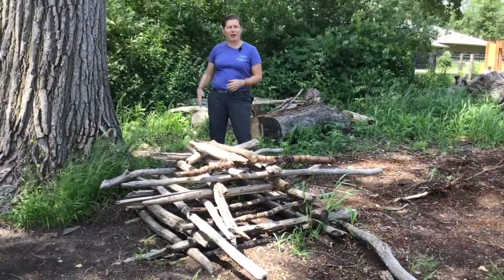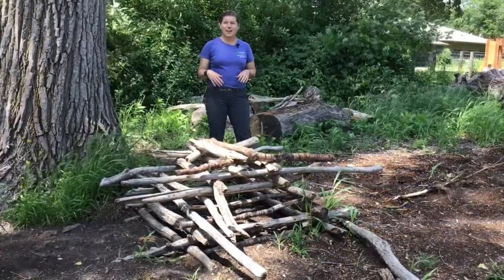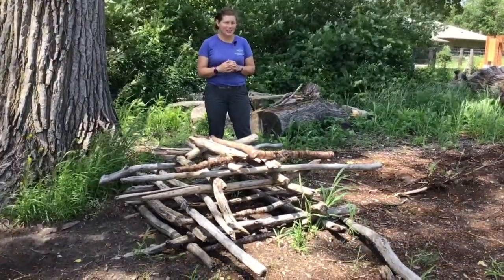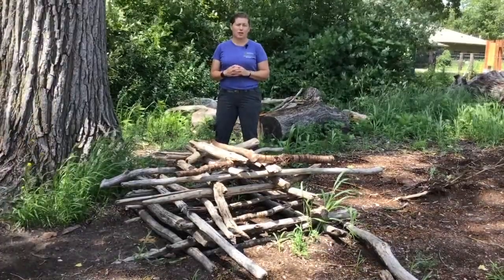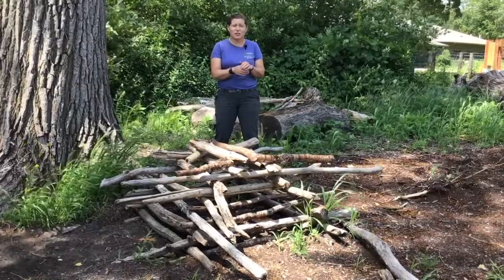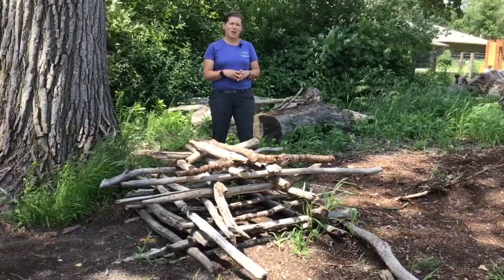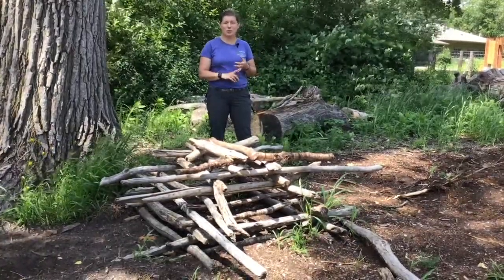Go down the paved path and hop around, climb around on the squirrel logs. Take a walk out to the pines where it's shady and cool and play a little game of hide and seek. Or you can take a walk out to the lake on the dock and sneak up there to see if you can see any turtles that are basking or what birds might be calling and singing around the pond.